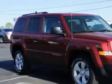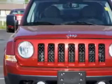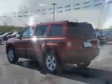Check out this deep cherry red crystal pearl coat 2014 Jeep Patriot SUV 4x4 Sport, equipped with a four-cylinder engine and an automatic transmission. Enjoy an exceptional 28 miles to the gallon on this great SUV with features like halogen headlights, ambient lighting, auxiliary audio input, iPod, illuminated beverage holders, anti-theft alarm system with engine immobilizer, and much more.